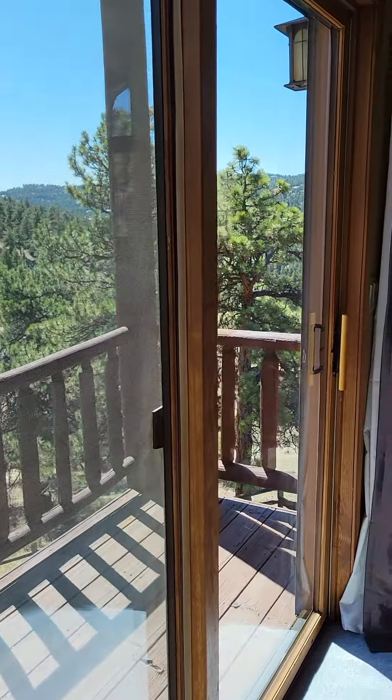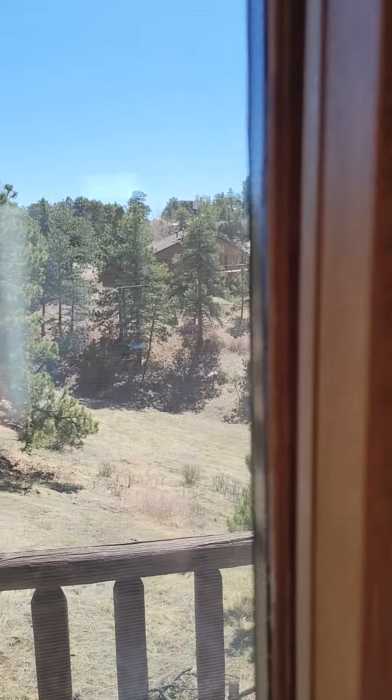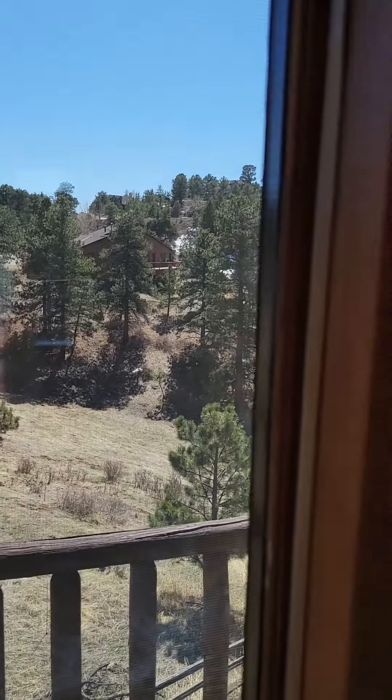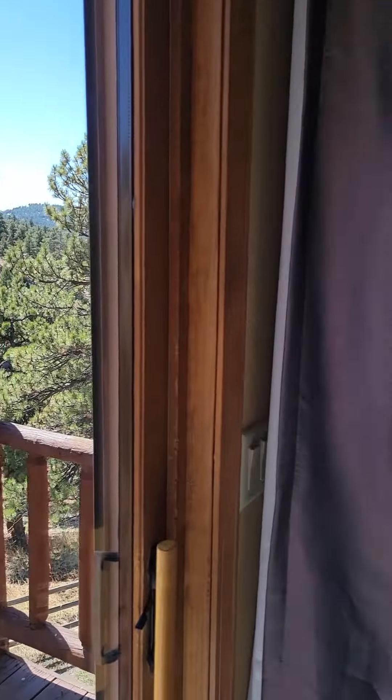And then just a small little patio off this bedroom, facing pretty much due east. So you'd have some good morning sun — it's a little warmer just standing right here, but nothing too bad.